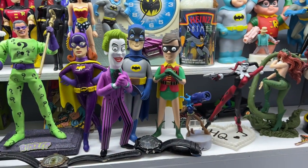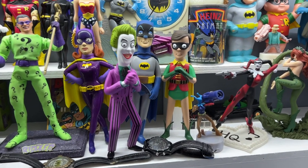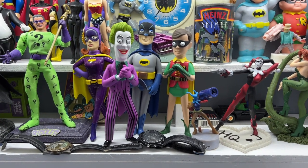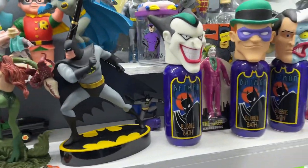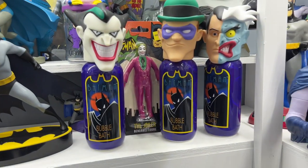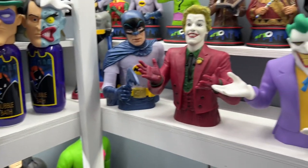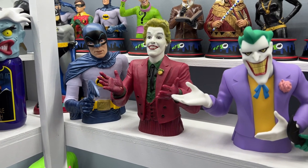Down this way we have some Vinyl Idols. I think these guys were going for the Funko Pop money, but never quite made it that far. I don't even know if Vinyl Idols are still around, but at least they did some for that license. Back there, hiding, is a bendy Joker.